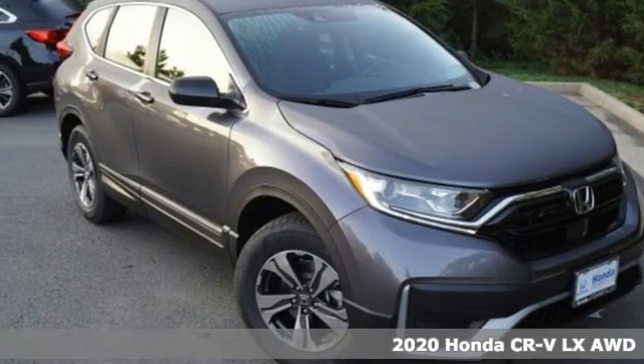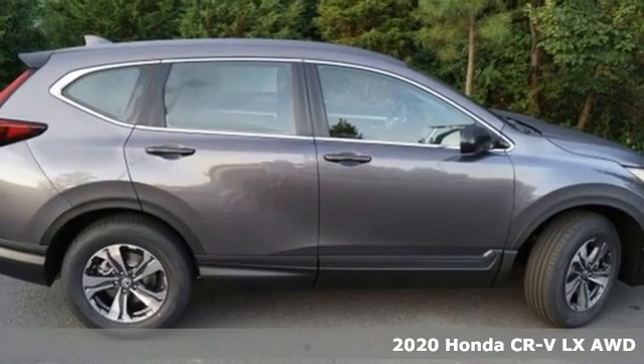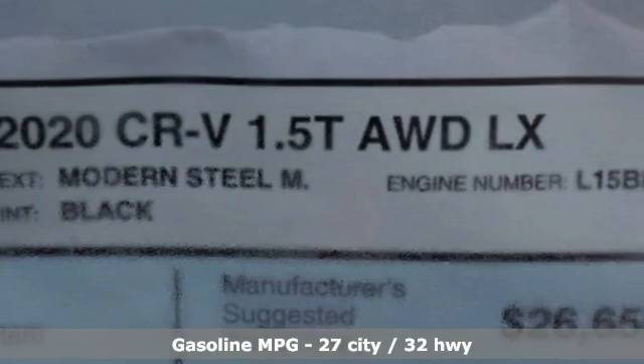Here's a new 2020 Honda CR-V. Capability without compromise isn't a dream, it's a CR-V. It comes with the features you need and better yet want.